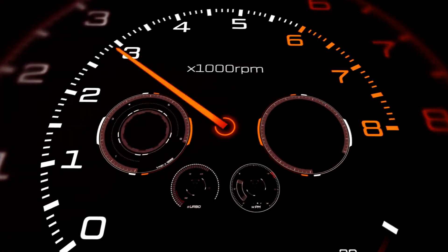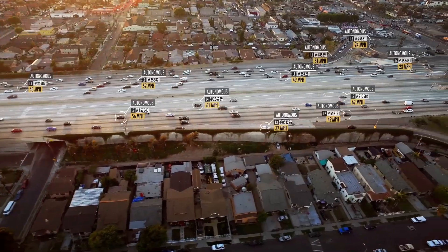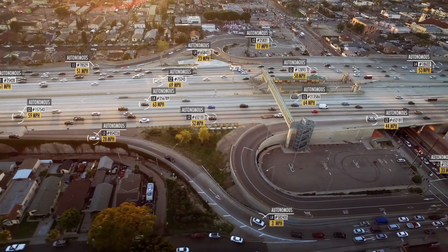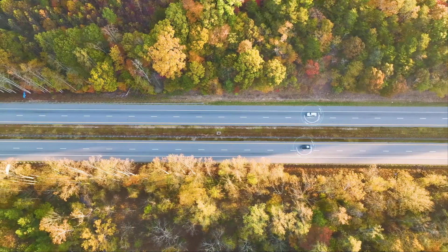What sets the Sky Car Boat apart is its ability to switch modes effortlessly. With just the touch of a button, you can go from flying to driving to boating in seconds. It's equipped with state-of-the-art sensors and AI to ensure a smooth transition between modes, so you can focus on enjoying the ride.